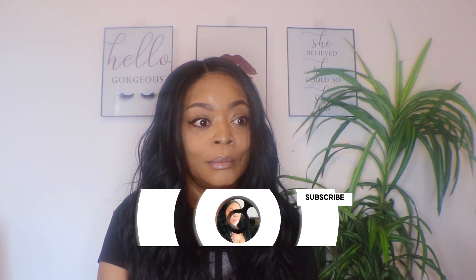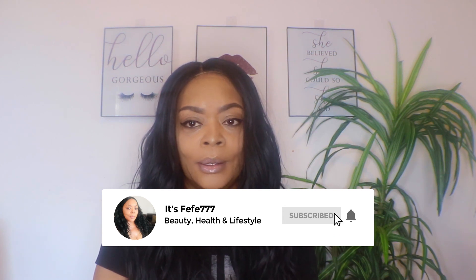Hey lovely, welcome back! If you're new here, please hit that subscribe button and smash the notification bell so you don't miss any of my uploads. Today I am going to talk about an update to my new collagen container.